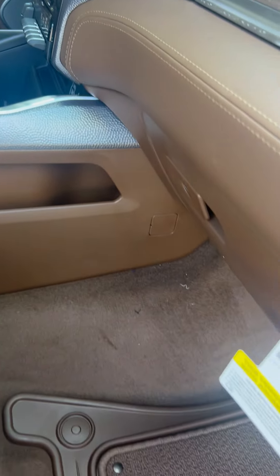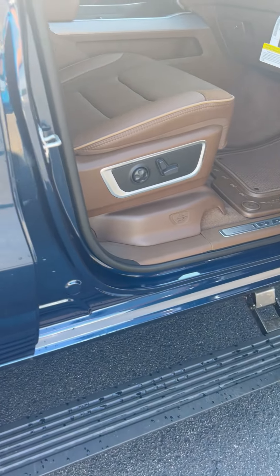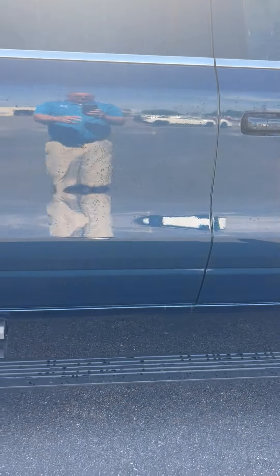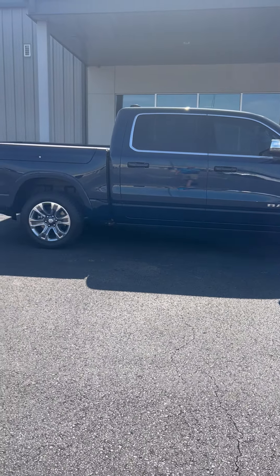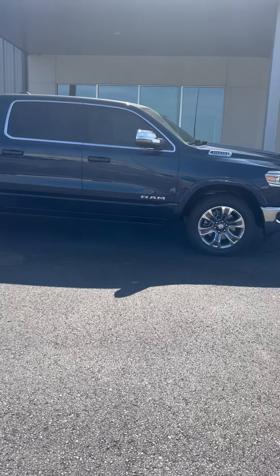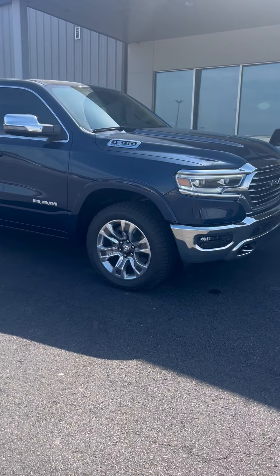Chris Walker at Orr Auto Mall with lots of storage on a 2023 Ram 1500 Laramie Longhorn. Give me a call at 479-747-0584, or catch me on Facebook at Chris M. Walker. Have a blessed day.